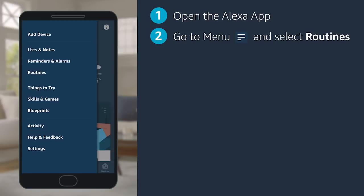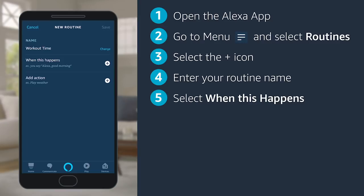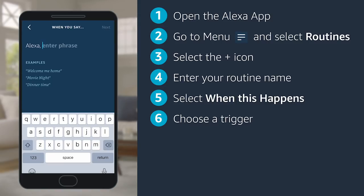Open the Amazon Alexa app. Go to the menu and select Routines. Then hit the plus icon in the top right corner. Give your routine a name. Then select when this happens.